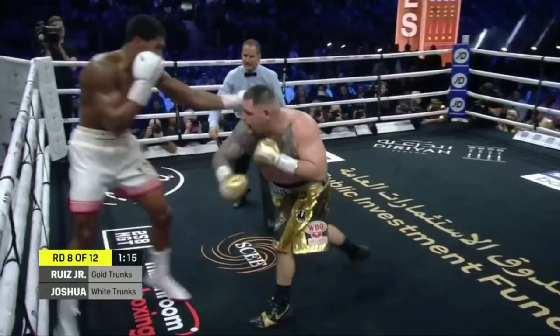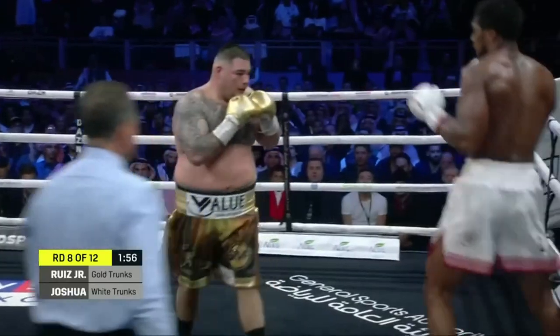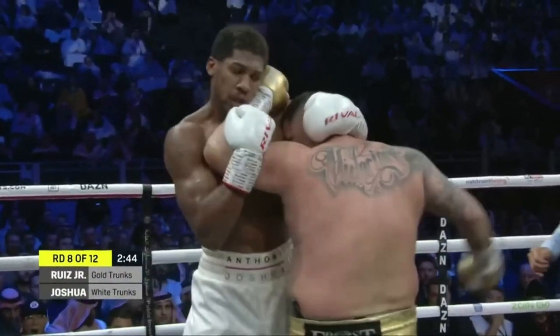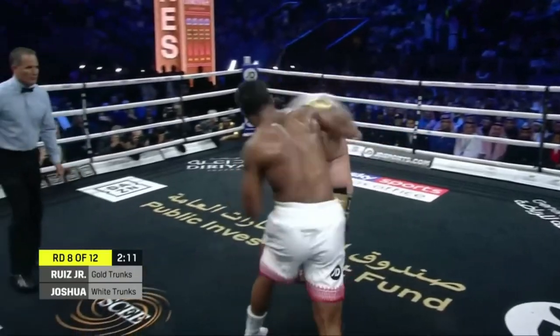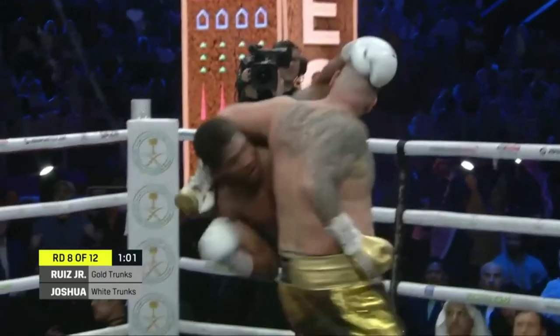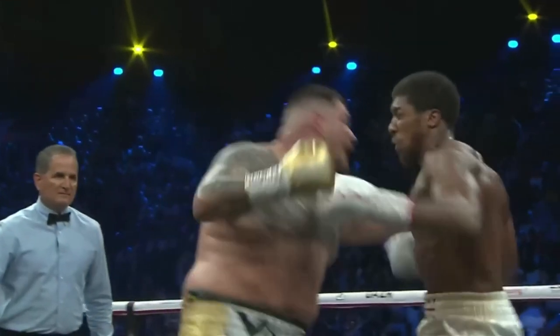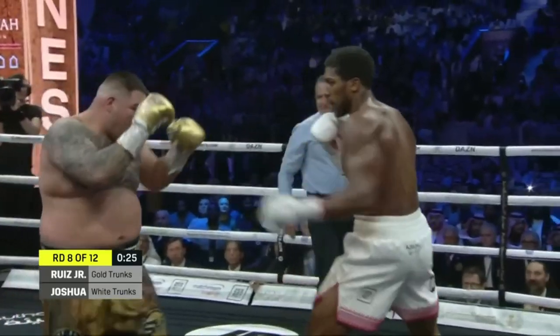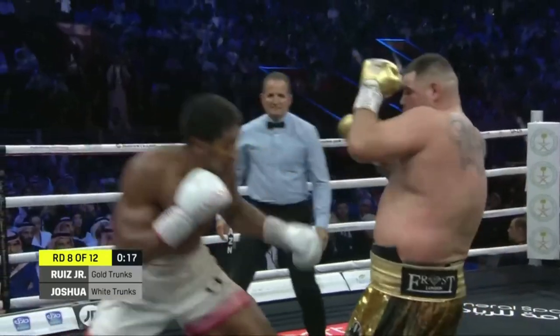That's a hard right hand off the hook. And he's standing up to offer their own advice. Especially saw Ruiz was able to have success to the body. That's a hard right hand off the hook. Does he try to mix it up? Does he try to mix it up? That's within his right — it's up to the referee.